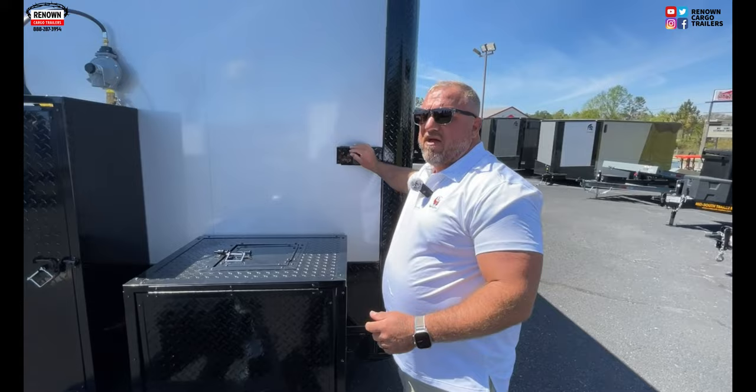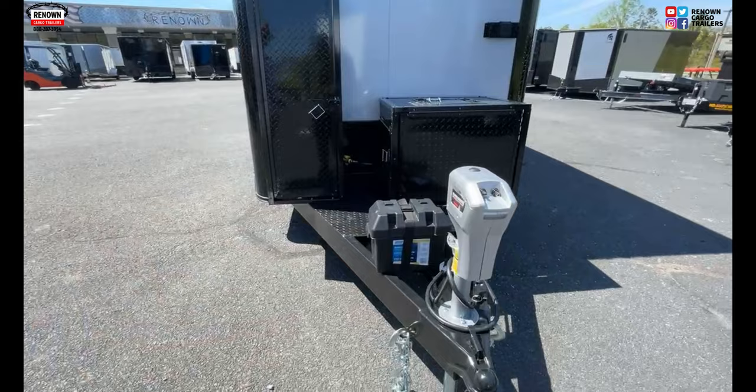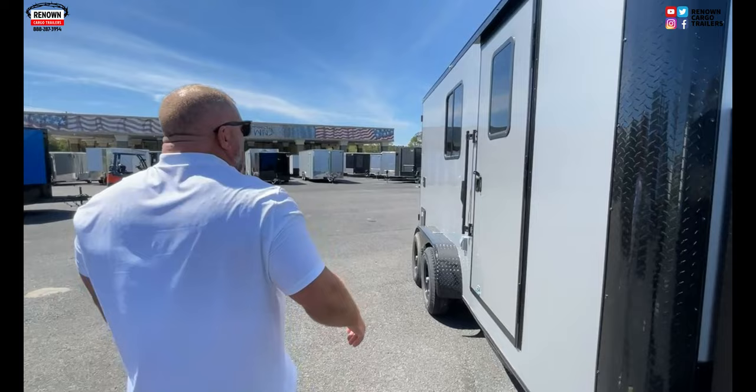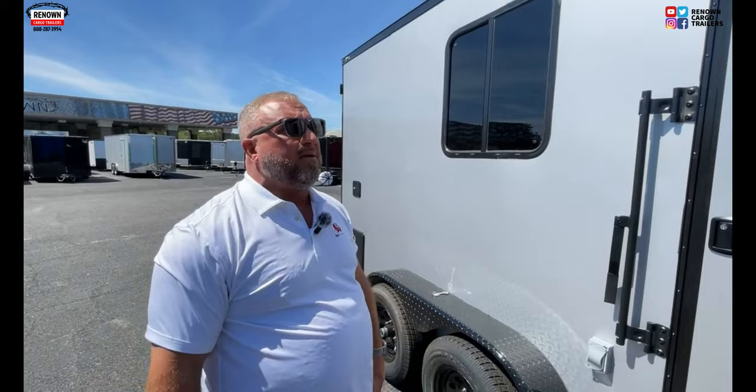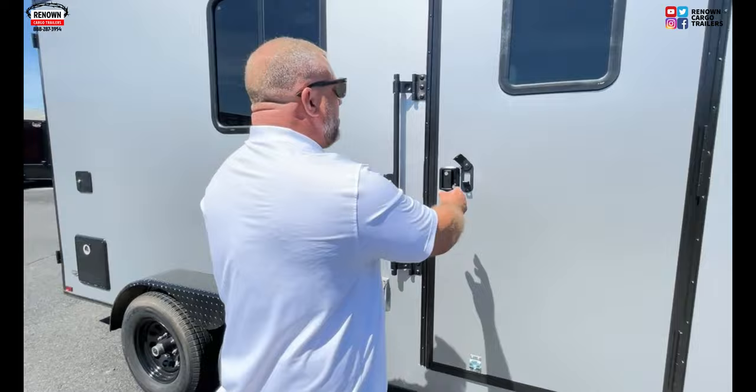We've got an extended tongue on it so you don't have to worry about making tight turns or hitting the front of your trailer. All the trim is done in black — remember, this is a blackout package. We've got 5,200-pound axles. We can put alloy wheels on if you want; it just dresses it up a little bit better, but this customer wanted the blackout package.